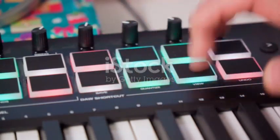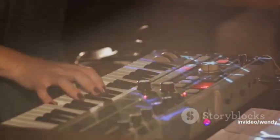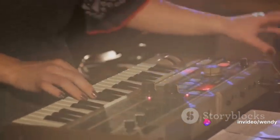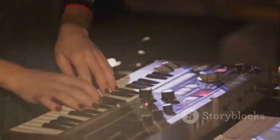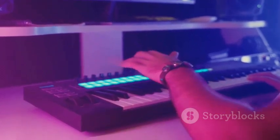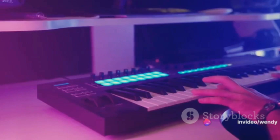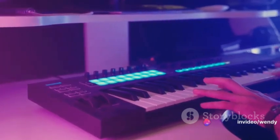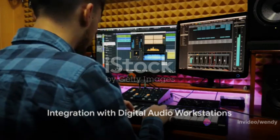Komplete Kontrol also boasts innovative Smart Play features, including Scale and Chord modes, arpeggiators, and more. Scale mode ensures you stay in key effortlessly, while Chord mode allows you to trigger complex chords with a single key press. These features, combined with the intuitive hardware interface, empower producers to explore new harmonic possibilities and unlock their musical potential.